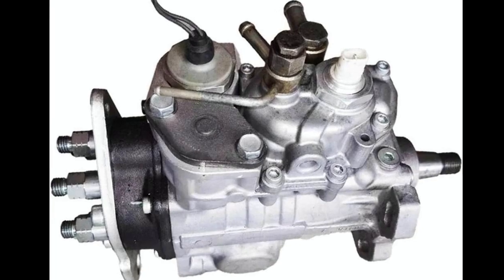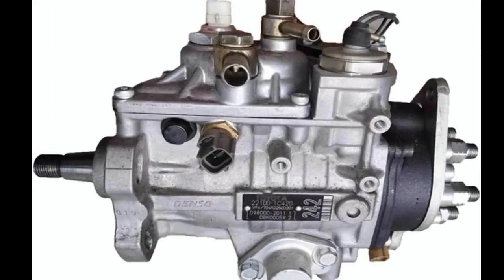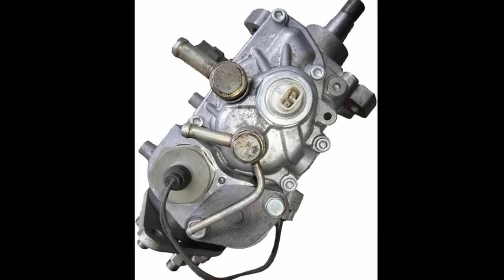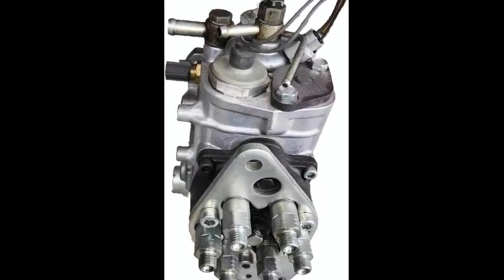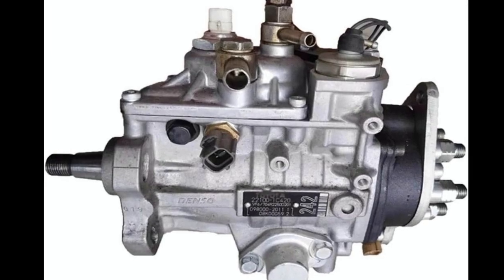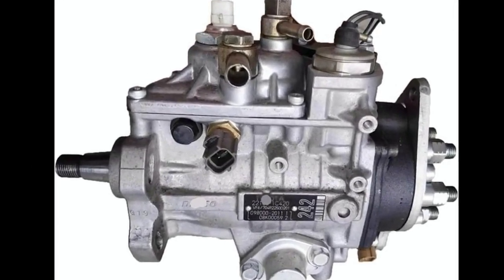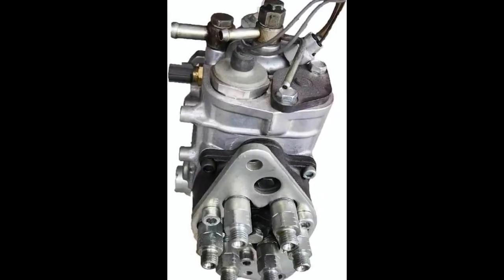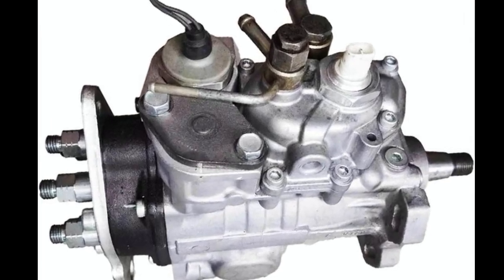Let's start with the basics. A fuel injection pump is essentially the heart of a diesel engine's fuel delivery system. It's responsible for drawing diesel fuel from the tank and delivering it to the engine's cylinders at precisely the right timing and pressure. Diesel engines rely on compression ignition, meaning that unlike gasoline engines, diesel fuel doesn't need a spark plug to ignite. Instead, the fuel is injected directly into highly compressed hot air within the cylinder, making the precision of the injection system critical.